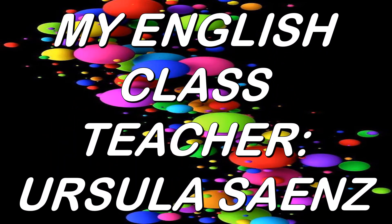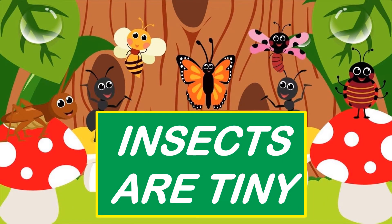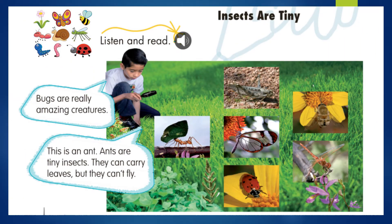Good morning, my dear kids. Welcome to our English class. Our topic today is: insects are tiny. We are going to start. Ok, kids.